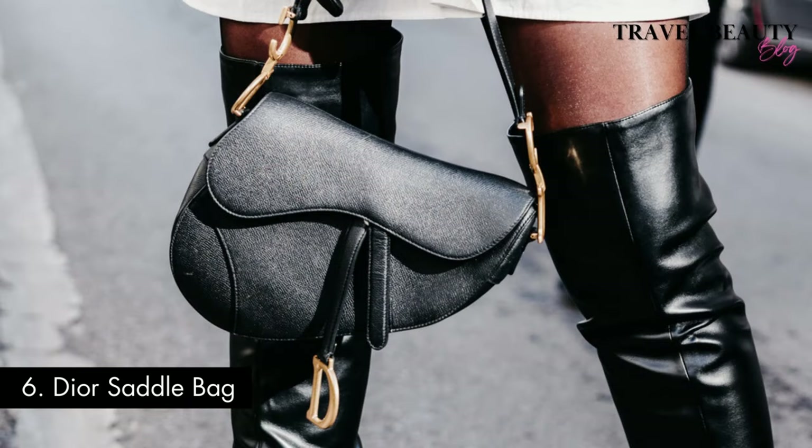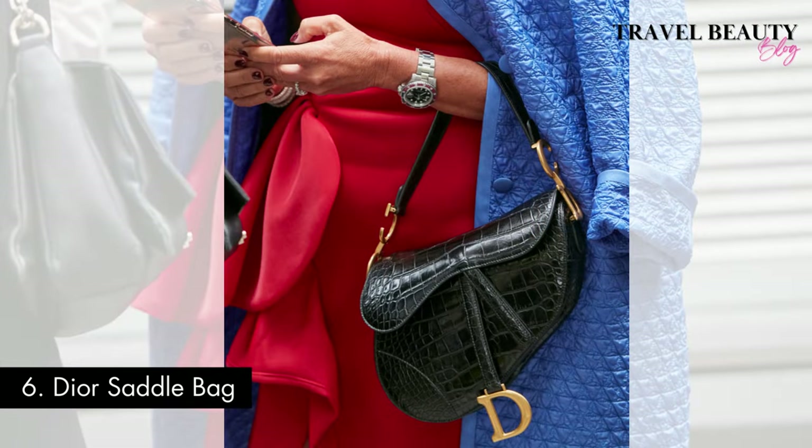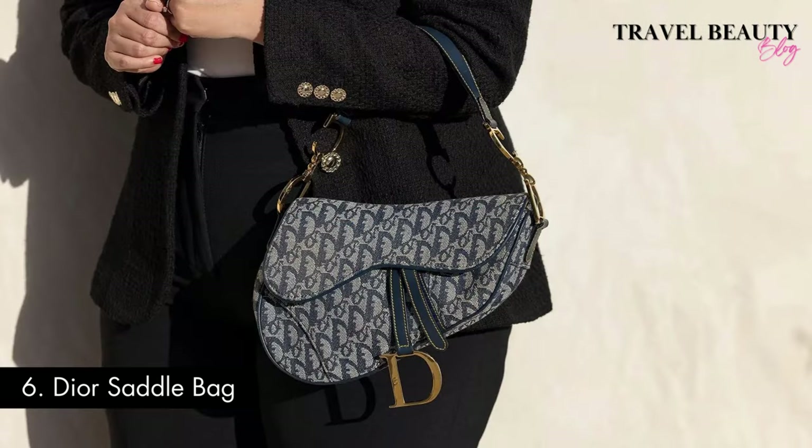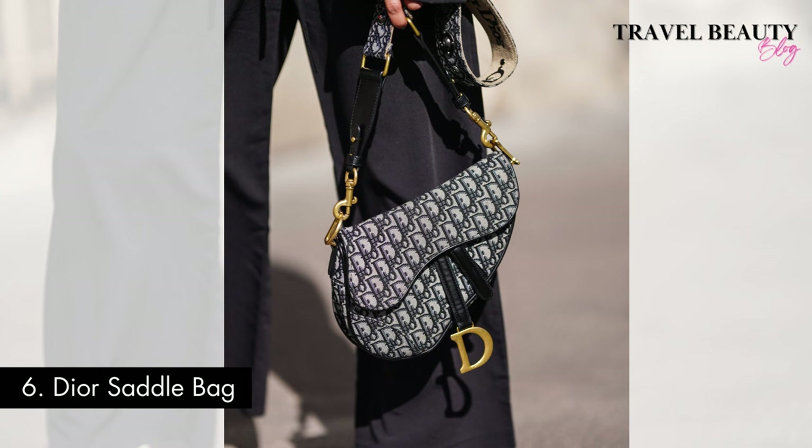Renowned for its distinctive equestrian-inspired saddle shape, it has captured the hearts of fashion enthusiasts worldwide. Today, the Dior Saddlebag is available in various sizes and styles, from classic monogram canvas to luxurious leather and exotic skin options. Its versatility allows it to be worn in multiple ways — as a shoulder bag, crossbody, or even as a belt bag — making it the perfect accessory for a wide range of occasions. While the price can vary depending on the size and material, you can typically expect to invest around $2,500 to $4,000 for this timeless piece of Dior craftsmanship, making it a must-have for any fashion-forward individual.